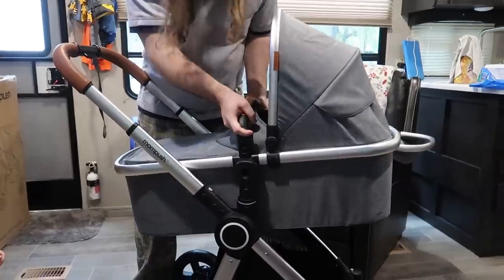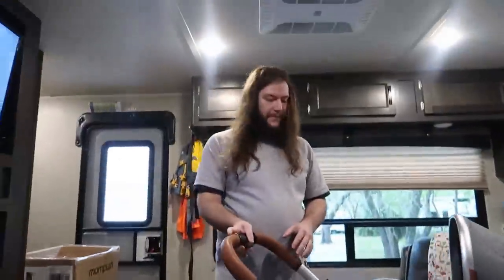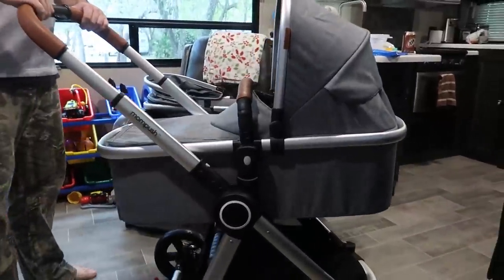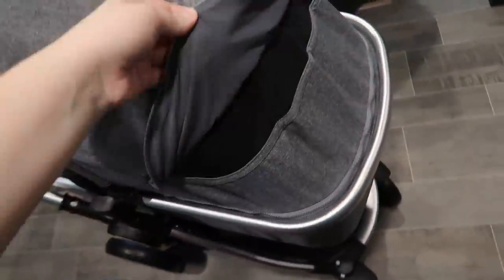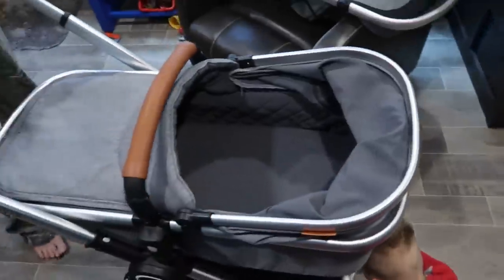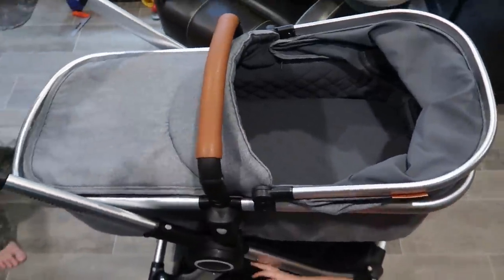The bassinet just hooks on right where the stroller seat was — super simple — and it can face either direction as well. It also has this little canopy with a peekaboo window, and it has four positions. This is the same belly bar, so it swivels out as well.